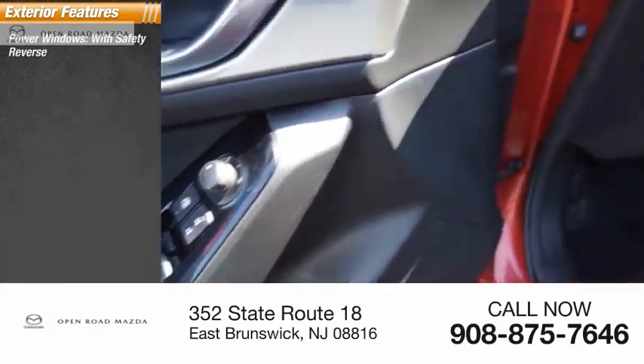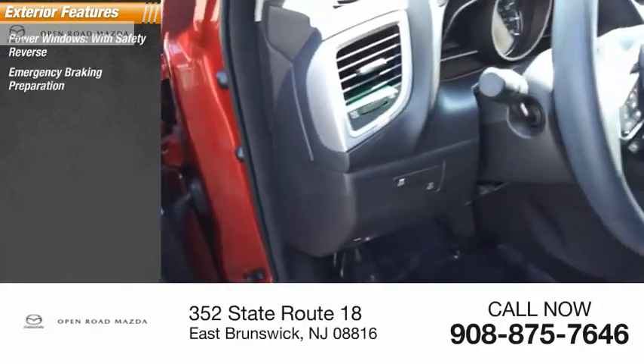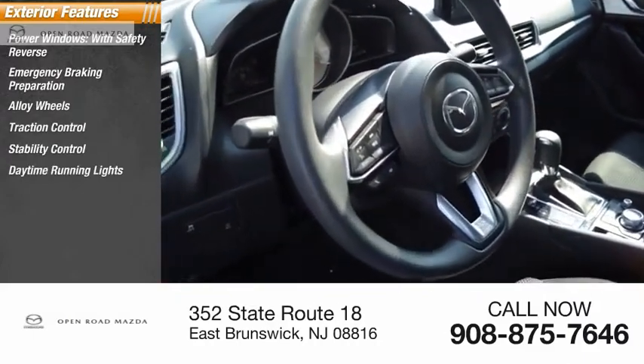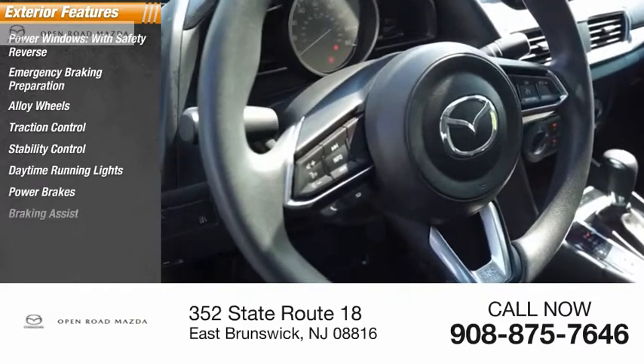Power windows with safety reverse, emergency braking preparation, alloy wheels, traction control, stability control, daytime running lights, power brakes, braking assist.